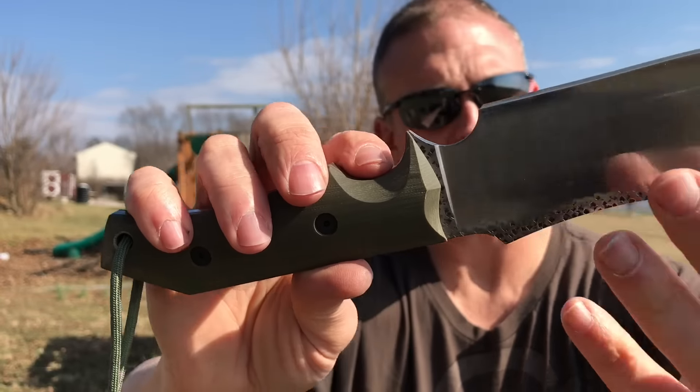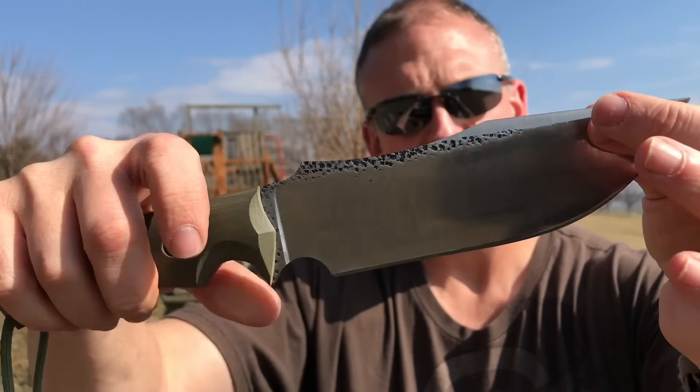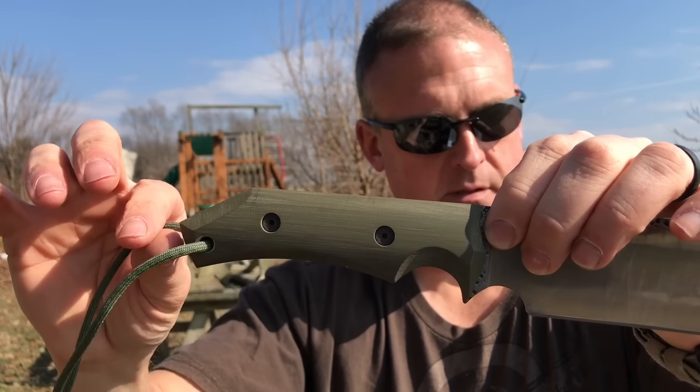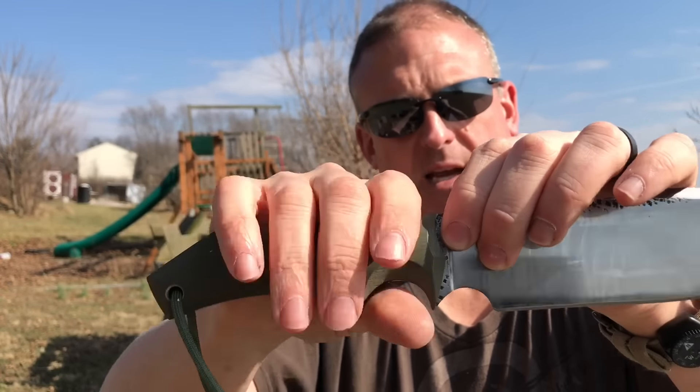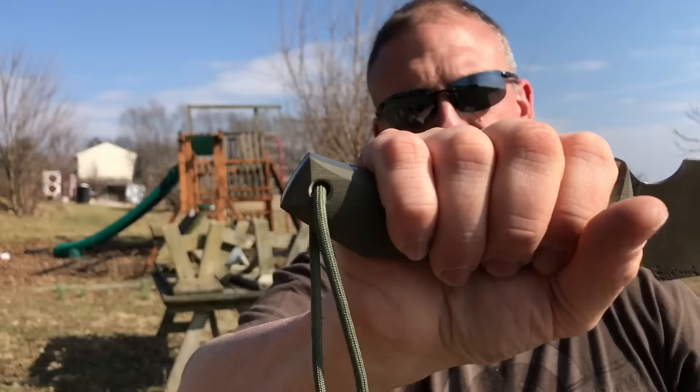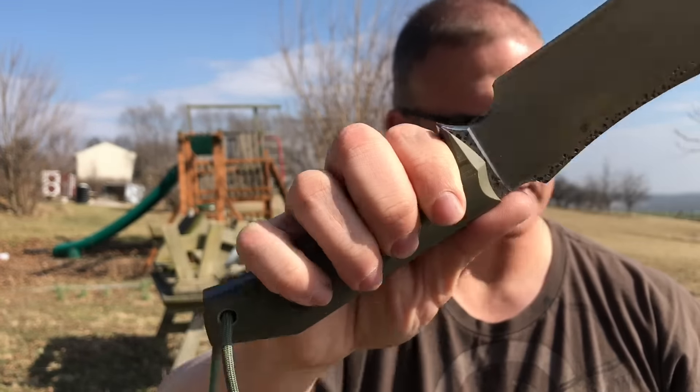The blade is six and a half inches long and the overall length is 12 inches, so the handle is about five and a half inches. I've got large-size hands and there's plenty of room on this handle.